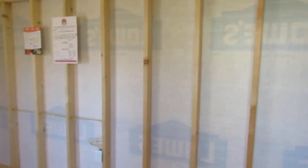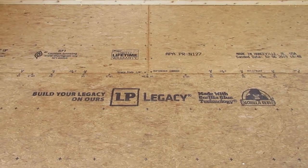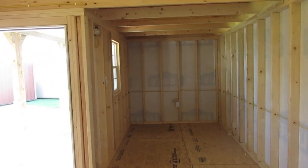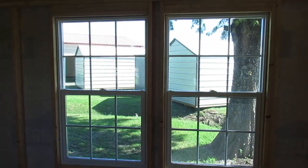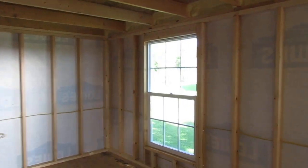It also has house wrap, which is a moisture barrier, and an upgraded LP Legacy subfloor — three-quarter inch tongue and groove, a great sturdy floor. This little nook right here would be great for a little bathroom or a little kitchen if you wanted to do an outdoor kitchen. There are multiple uses for these buildings — man cave, she shed. Those are 3x5 thermal panes, and over on this other end there's also another 3x5 thermal pane.